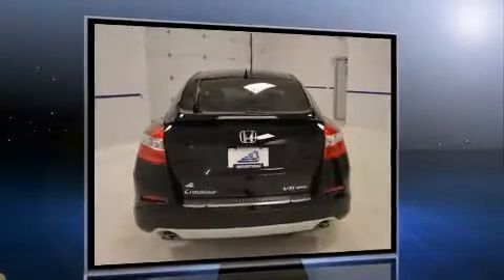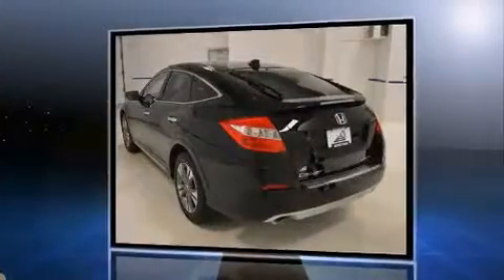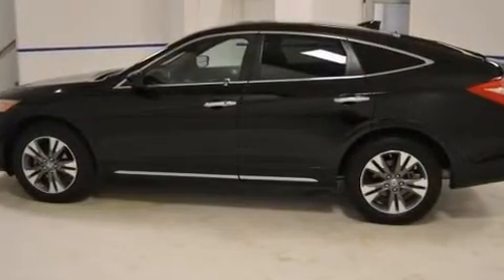A 3.5-liter V6 engine pairs with a sophisticated six-speed automatic transmission, and for added security, dynamic stability control supplements the drivetrain. Four-wheel drive allows you to go places you've only imagined.